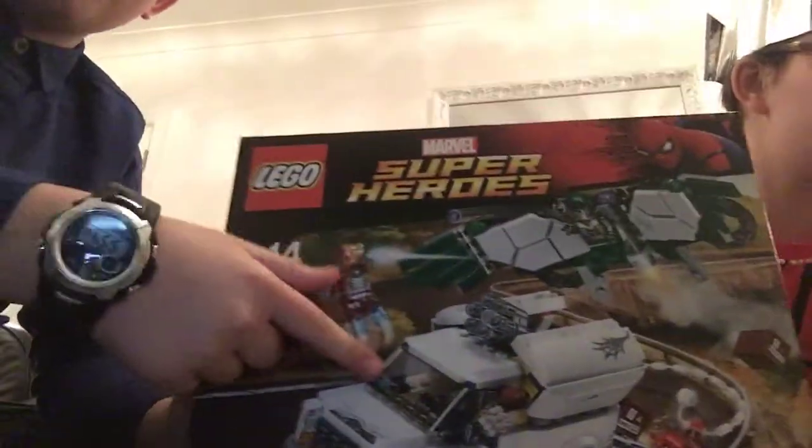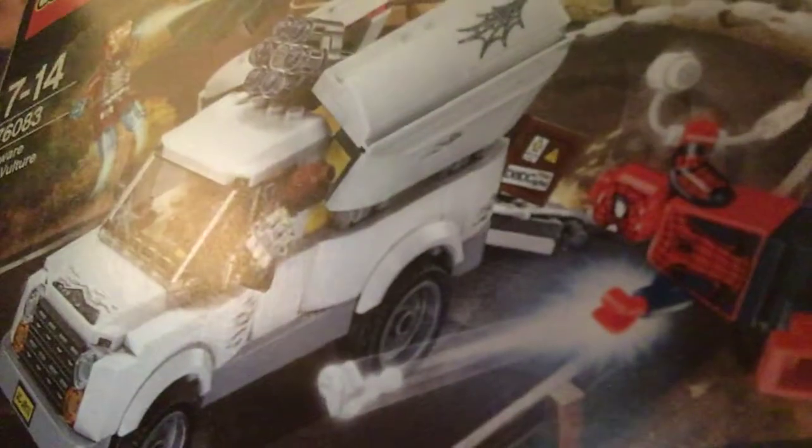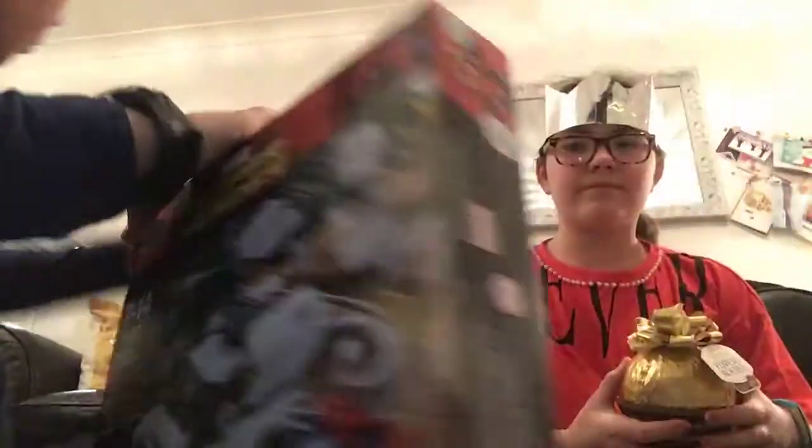Next I got a Spiderman logo set and I got a dart board — we're going to be playing that.